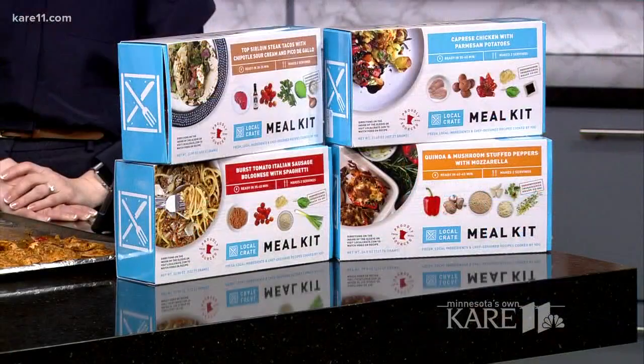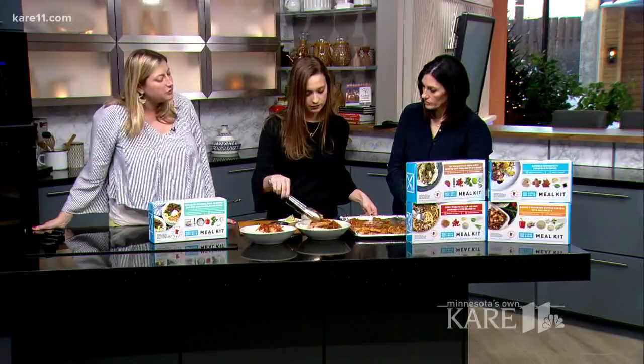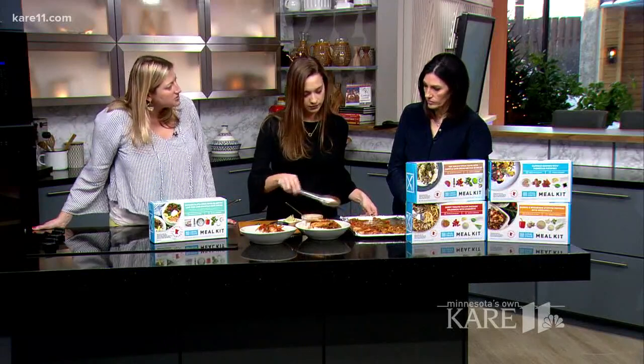And when you walk into the co-op, where are they located? Where can you find them? Sure. So at both Wedge and Linden Hills, we've got a cooler — you'll see it, it's branded Local Crate. You can head over there and we've got the five different items that you can pick up. We will be launching a few more items here in January, so look for some new options coming soon.